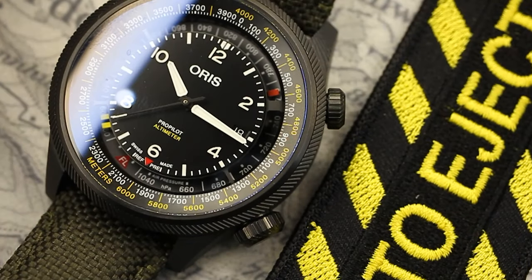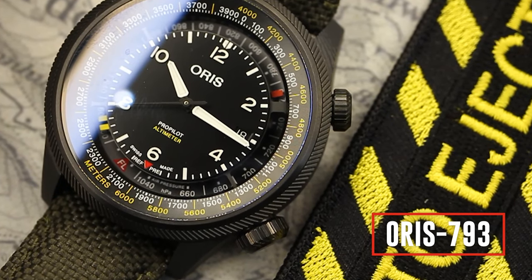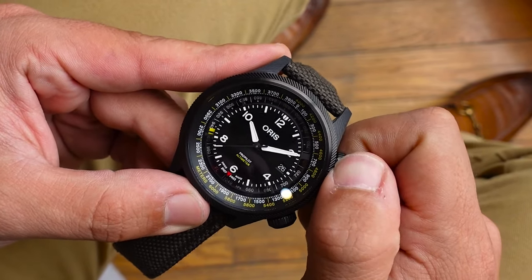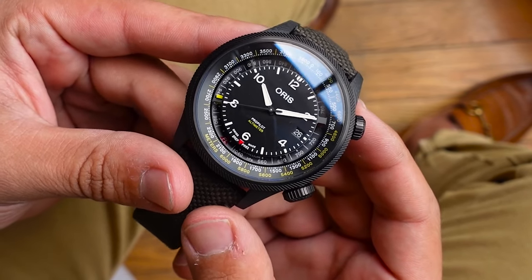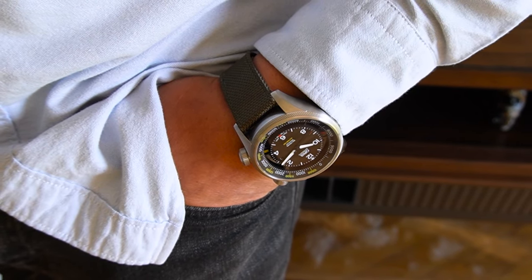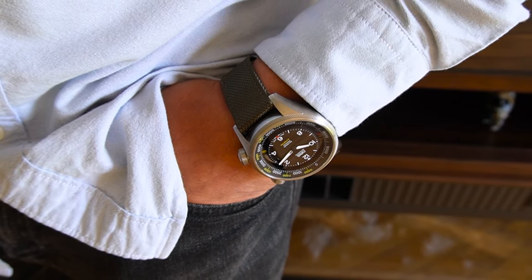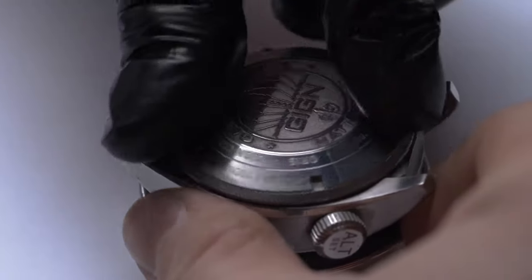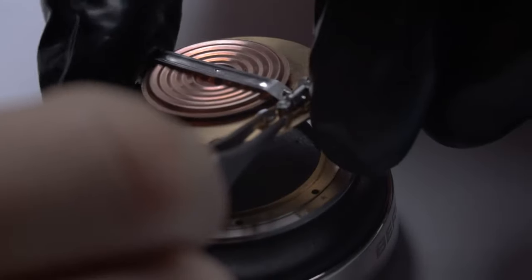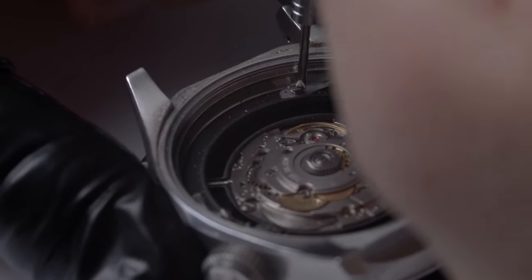But come on, you have an altimeter on your wrist. The new version is powered by the Oris 793 caliber, based on the reliable Sellita SW300 movement, and features a 56-hour power reserve. It is a fairly basic movement, but the focus shouldn't be there — the altimeter function is driven by a separate aneroid barometer movement underneath the mechanical watch movement.